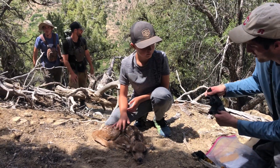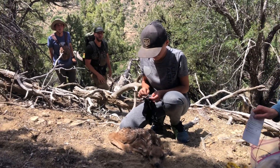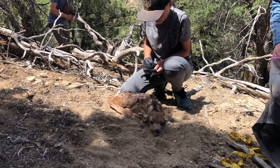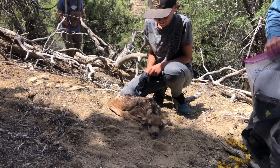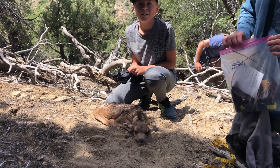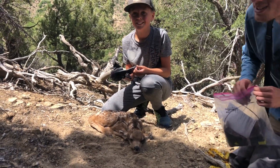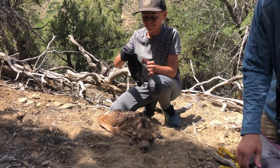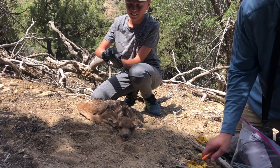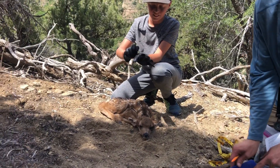This is the coolest thing, it never gets old. I know you guys are probably accustomed to this, but I've only found a handful of baby deer like this my whole life. This is my first time touching a live deer — I spotted it from 20-30 yards away. I can't thank you guys enough for letting us participate, this is so cool.